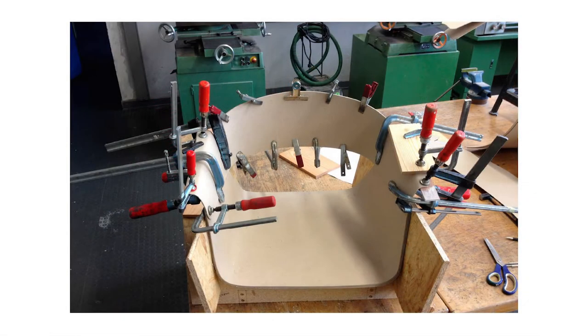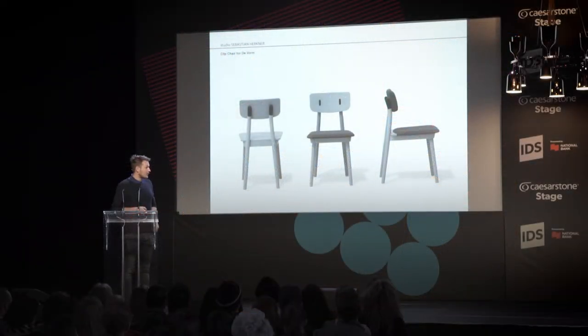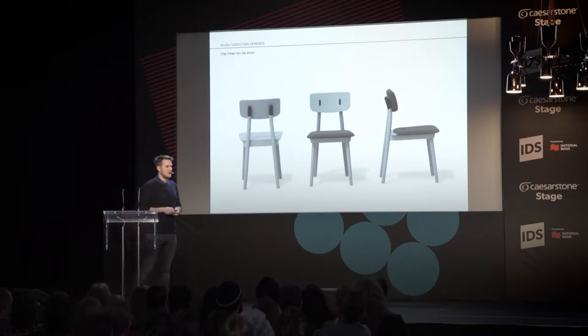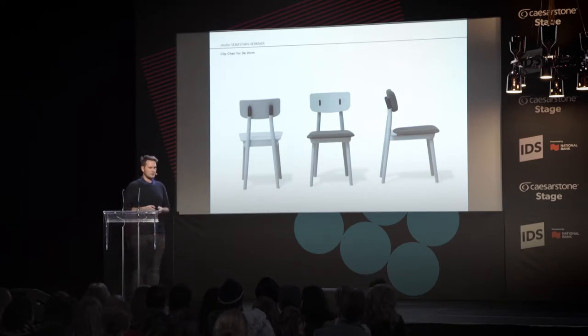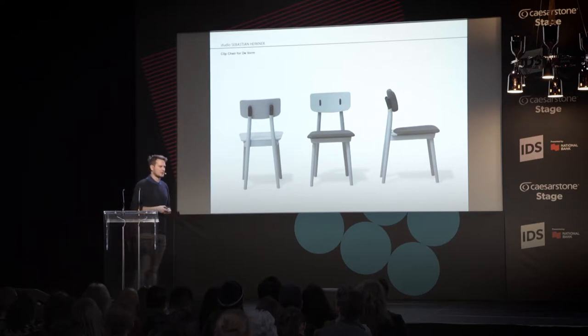It's very important for us to do prototypes to see how they work directly when you use them. The first product was one I did for a Dutch brand called Deform. They asked me to do a very simple chair — a kitchen chair made of wood. I really like to work with authentic real materials like wood, glass, and metal, but also to combine them with new technologies. In this chair you see craftsmanship — very traditional techniques — but also new technologies like CNC milling.